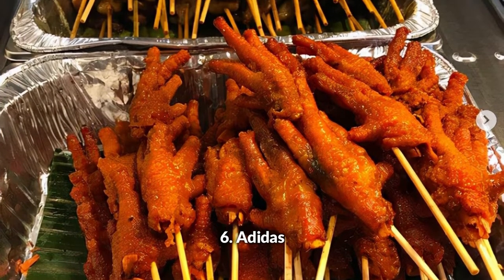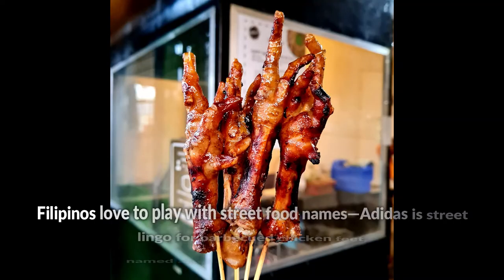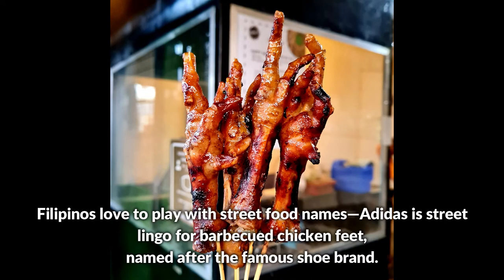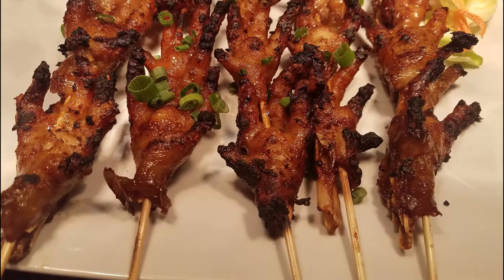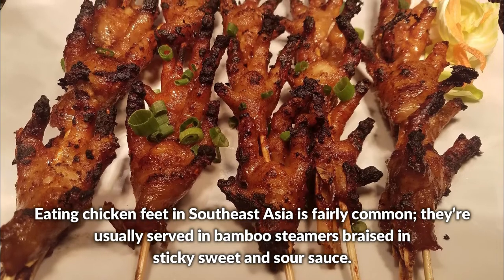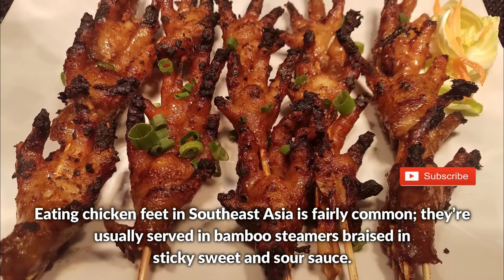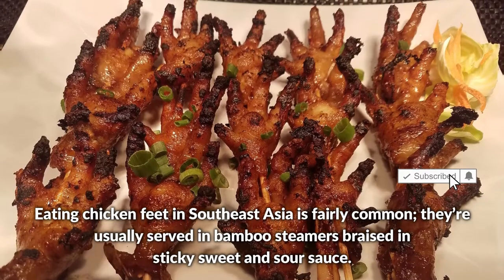Adidas is street lingo for barbecue chicken feet, named after the famous shoe brand. Filipinos love to play with street food names. Eating chicken feet in Southeast Asia is fairly common — they're usually served in bamboo steamers, braised in a sticky, sweet, and sour sauce.